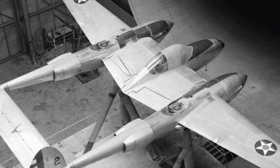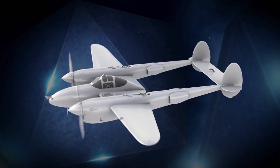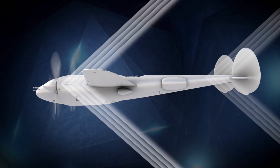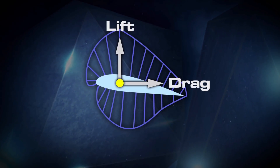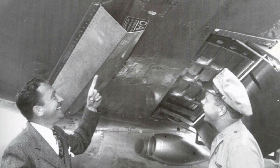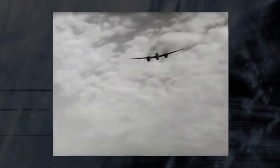After extensive wind tunnel tests, it was revealed the instability was due to compression at transonic speeds. Air compresses, forming shock waves that behave very differently than air moving at slower speeds. The P-38's center of pressure — where the forces of lift and drag are exerted — actually moved back toward the tail when flying transonic. The solution was to install dive flaps that changed the geometry of the wing, keeping it effective in a transonic dive.